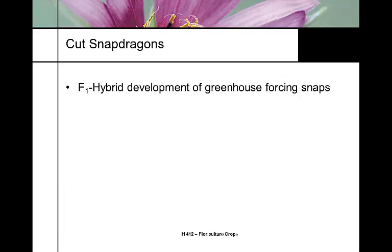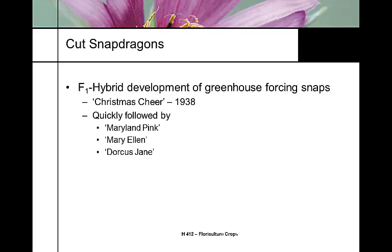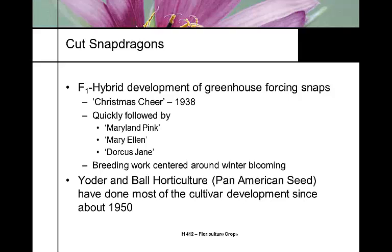The cut snapdragon history begins with F1 hybrids. The first F1 hybrid developed for the greenhouse industry was called Christmas Cheer, developed in the late 1930s, followed by Marilyn Pink, Mary Ellen, and Dorcas Jane. Early breeding work from the 30s through the 50s focused on winter blooming — trying to get a winter-blooming type and focusing on day-length sensitivity.